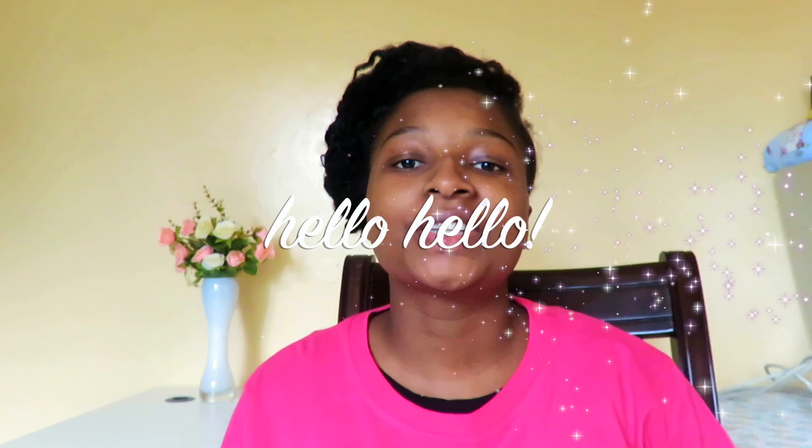Hi everybody, welcome to my channel. If you're new here, welcome! My name is Naema and I'd really love for you to subscribe to my channel. I go by the name The Modest Natural on all social media, so if you want to find me, especially on Instagram or Facebook, you'll find me using the name at The Modest Natural.